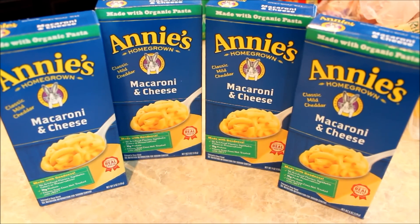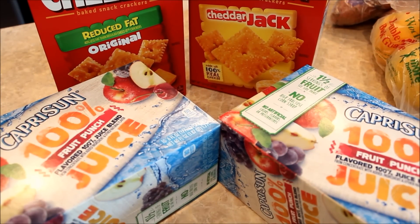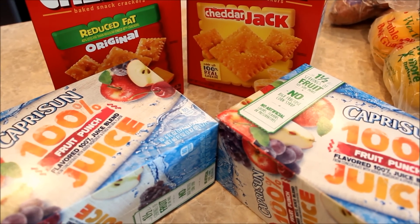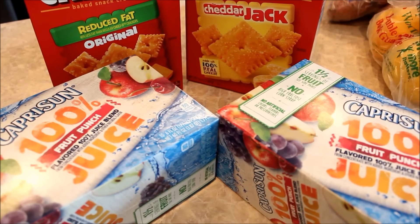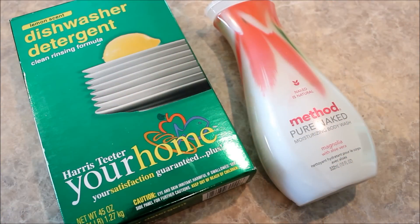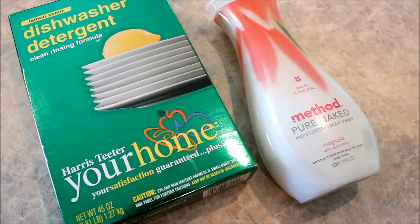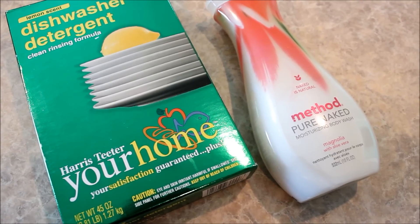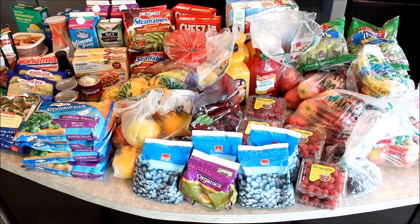Macaroni and cheese — it's not as bad if it's organic, right? And then lunch box snacks for lunches — I am trying to wean everyone off the Cheez-Its but I'm keeping it real for you all. We also needed more dish detergent, and this body wash was on sale at just about half price so I went ahead and grabbed that as well — I really like this brand.